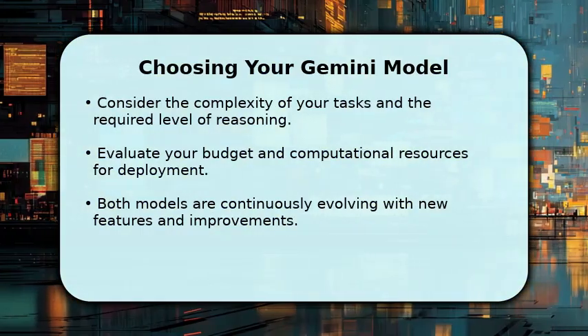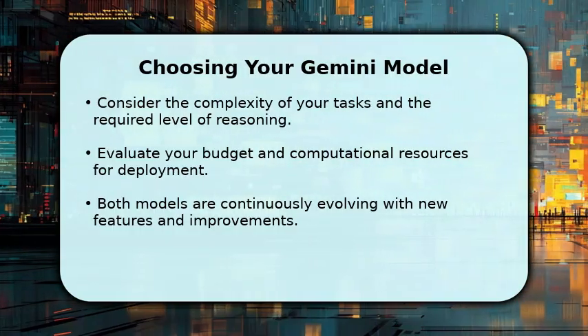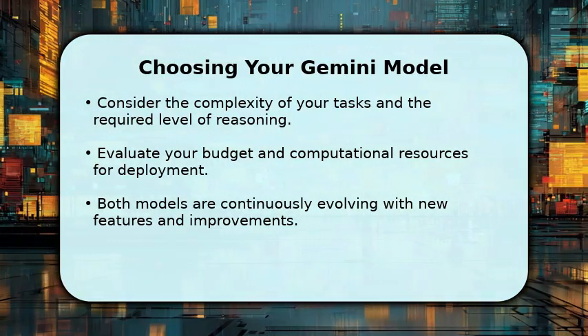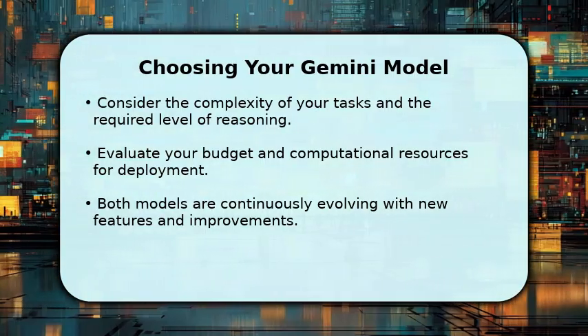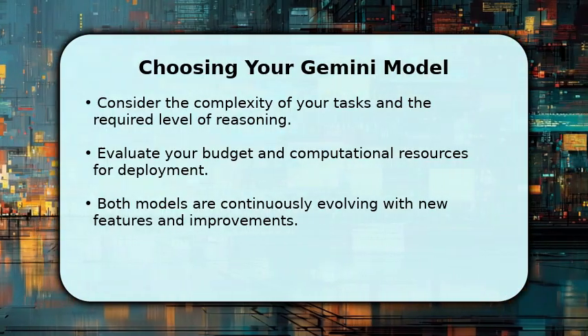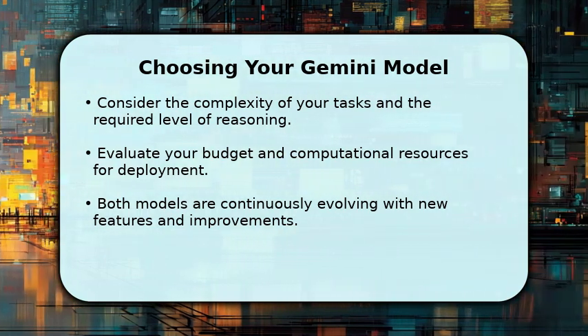When deciding between Gemini Ultra and Pro, consider the inherent complexity of your tasks and the depth of reasoning required. Evaluate your available computational resources and budget, as Ultra typically demands more. Both models are continually evolving, offering new features and enhanced performance. Ultimately, the better model is the one that aligns most effectively with your project's specific requirements and operational constraints.